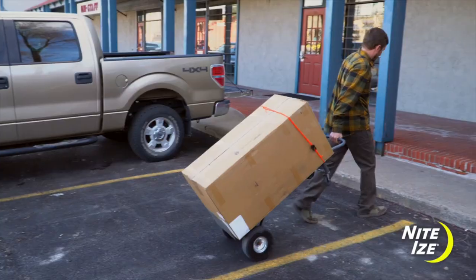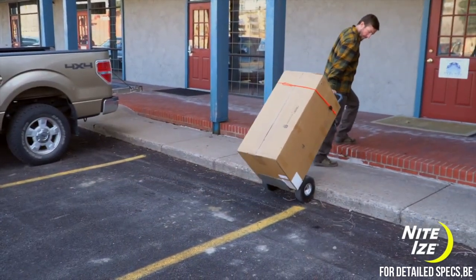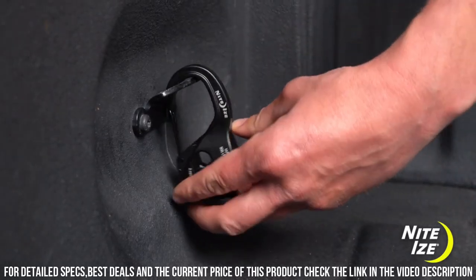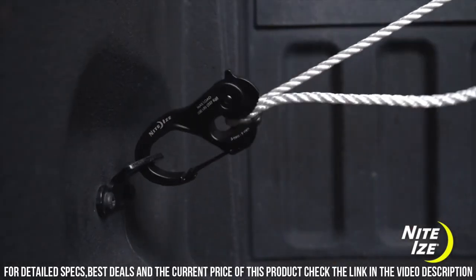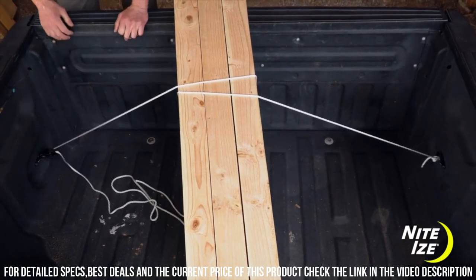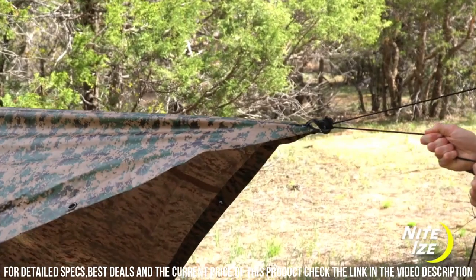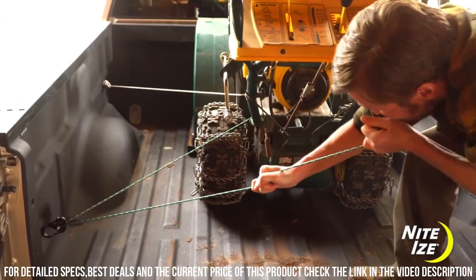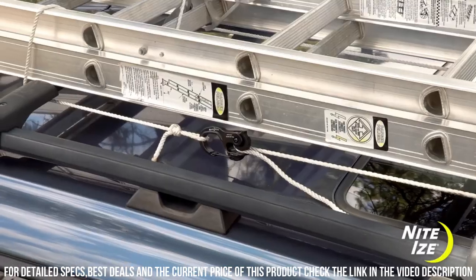Whether you're camping, hiking, or organizing your gear, this innovative device is a game-changer. The Camjum Cord Tightener features a sturdy plastic body and a stainless steel gate that securely holds cords of various sizes. With its simple and intuitive design, you can quickly and effortlessly adjust the tension of your cords to achieve the perfect fit.